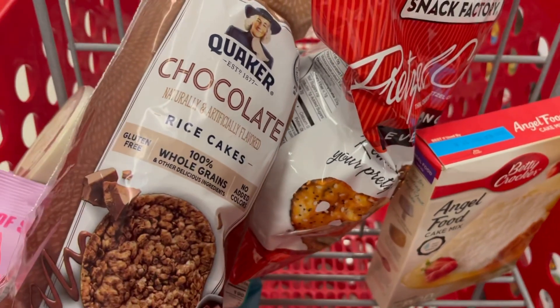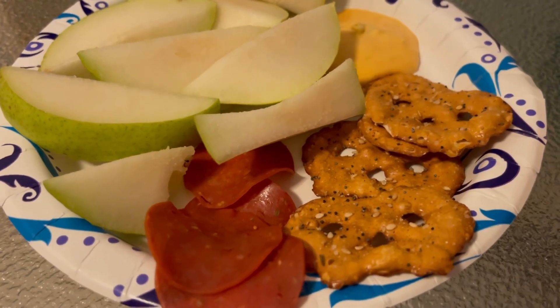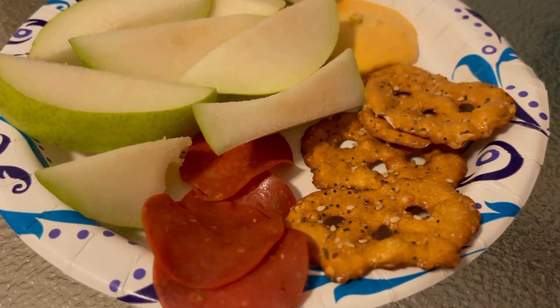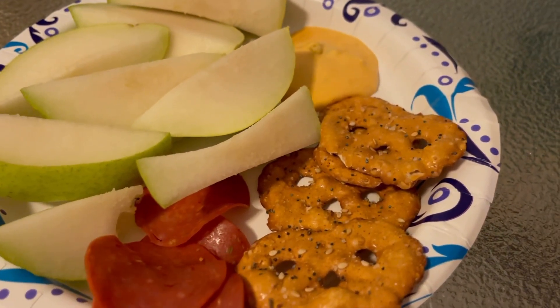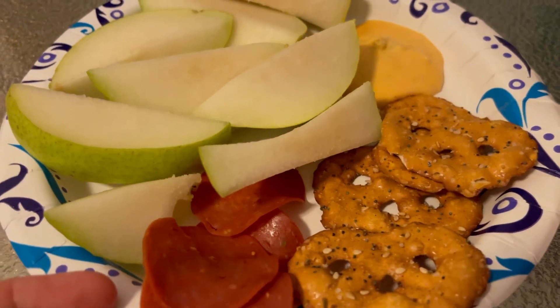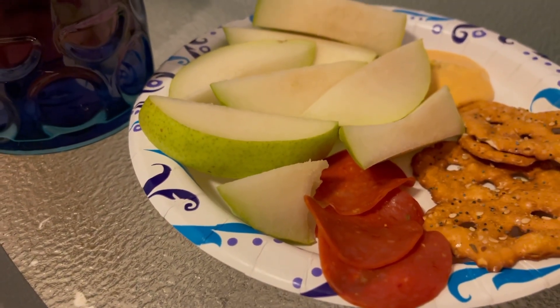That's what I bought at Target — obviously a snack run. Having a snack after I got home: four everything pretzel thins for one point, four pieces of turkey pepperoni for zero points, one tablespoon of queso cheese for one point, and a pear. I'm finishing up my last 32 ounces of water flavored with grape drops. That is my snack for the night — I might have some ice cream.